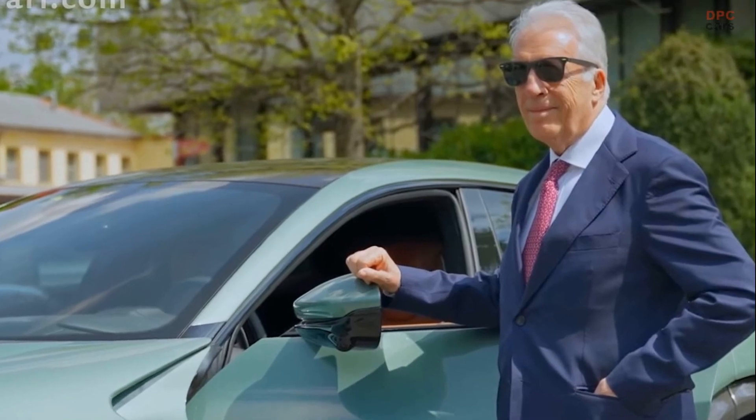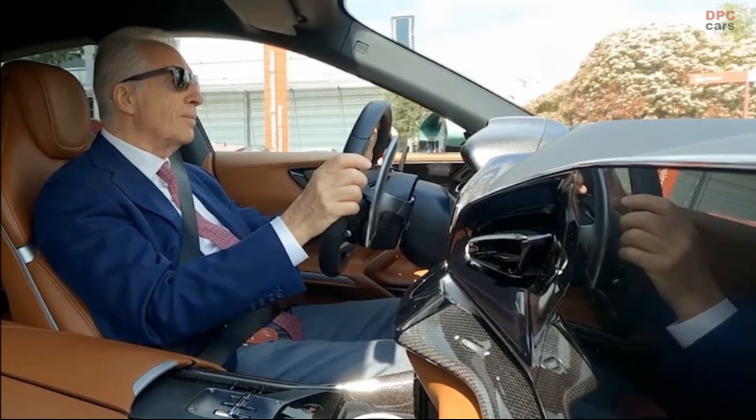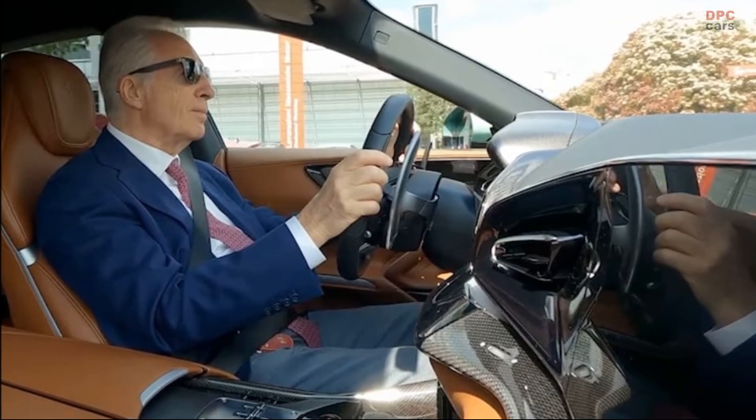The Purosangue is not just a car, it is a work of art, a symbol of Ferrari's legacy, and a testament to the unwavering passion of the Ferrari family.